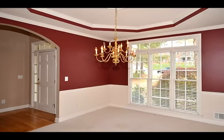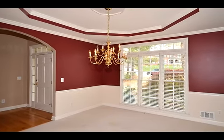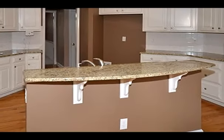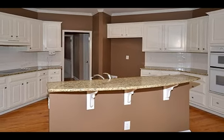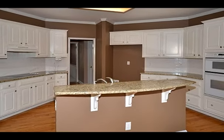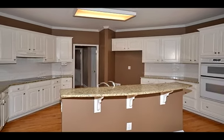The family room is perfect for entertaining as it opens to a huge kitchen. The kitchen has tons of cabinets, granite countertops, tile backsplash, a breakfast bar, large eating area, pantry, and hardwood floors.